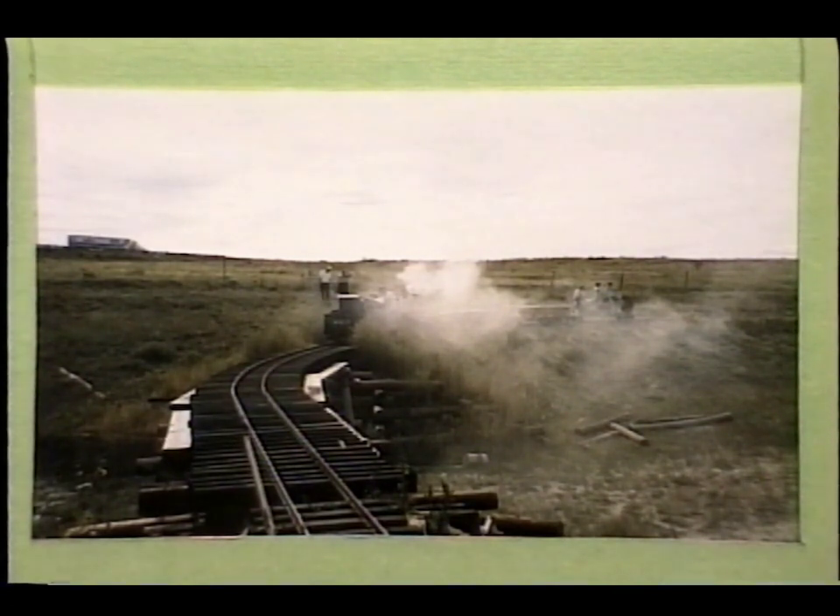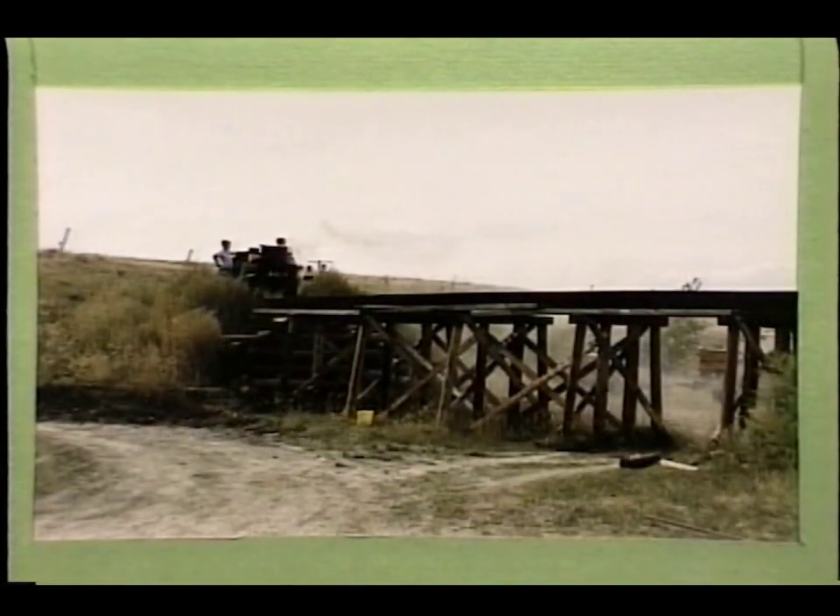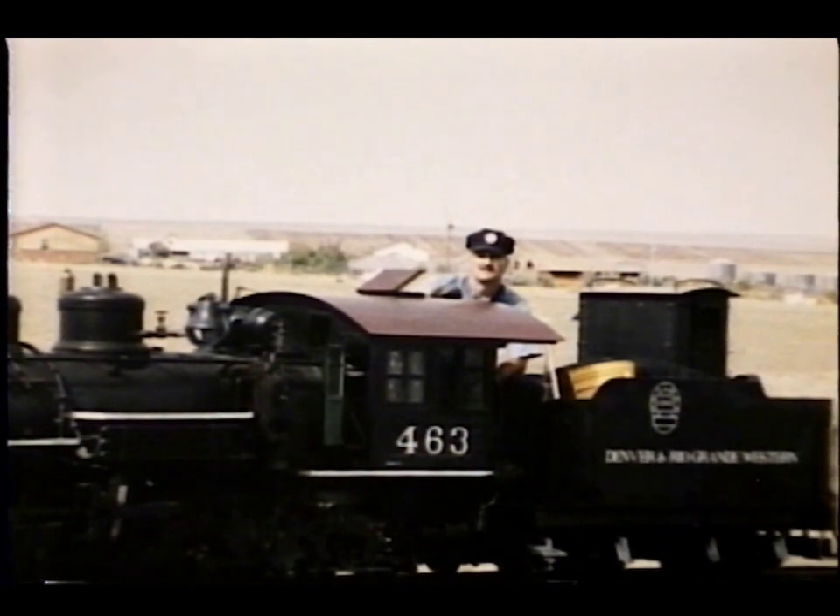The track will go through a tunnel which is under construction and back underneath this bridge to the right, where eventually a roundhouse and turntable location will be located. Ken Shear had the distinct pleasure of being the guinea pig to first try the heavy K27 across the bridge.